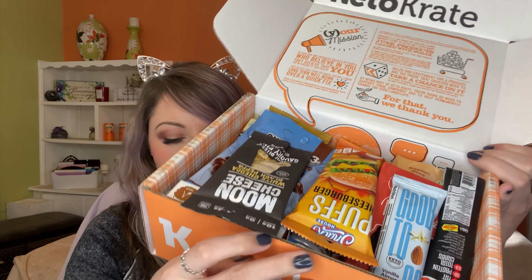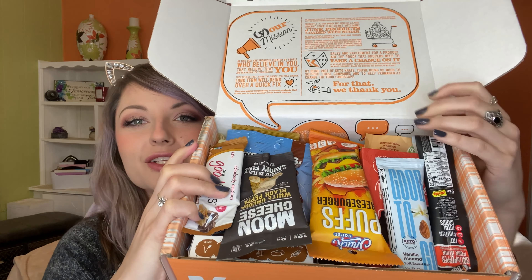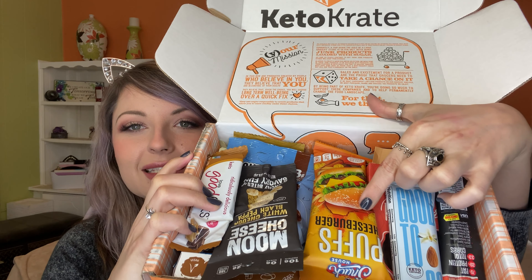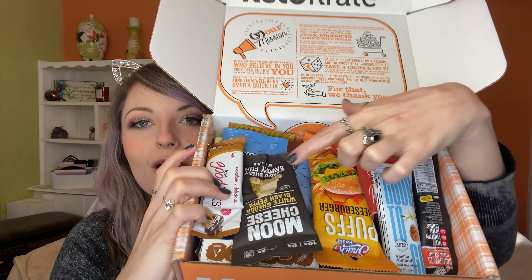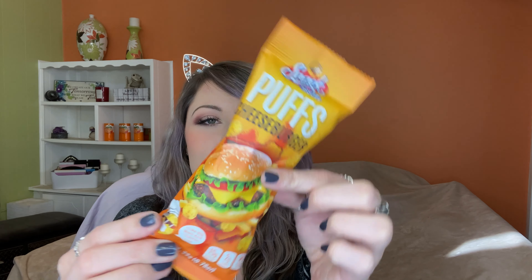Oh my goodness, what do I see? Do you guys see that? It's like a cheeseburger thing. I'm so excited to get into here. So this is the first thing I'm going to open because it looks awesome — these are Snack House Puffs, Cheeseburger flavor.